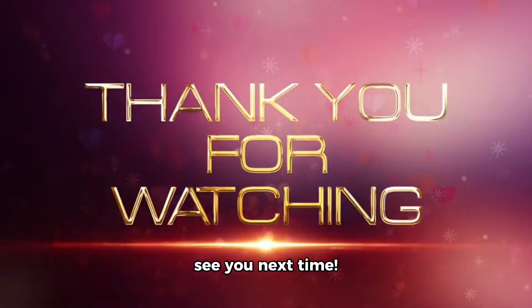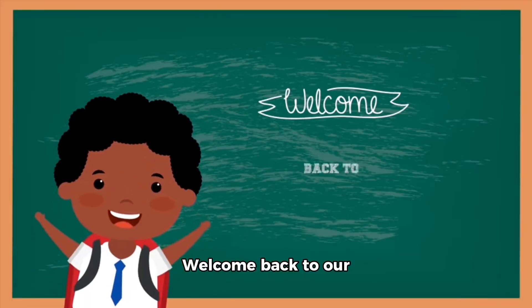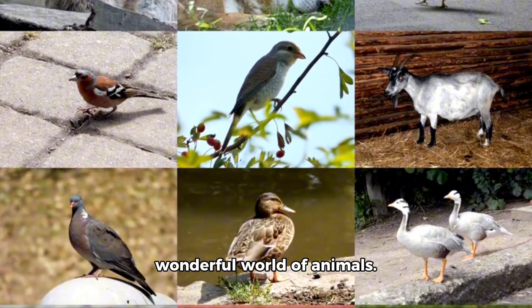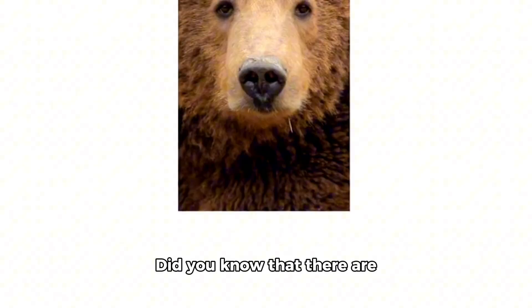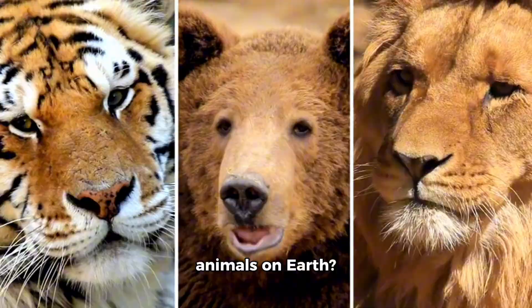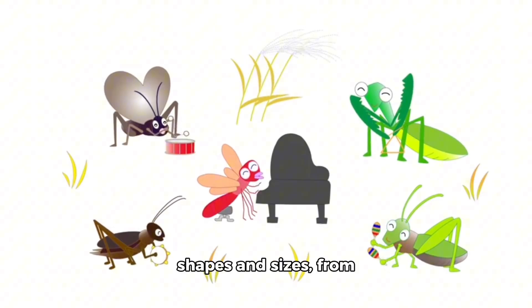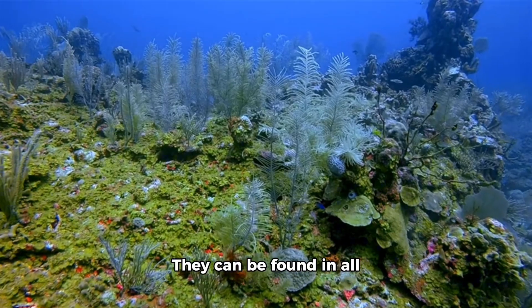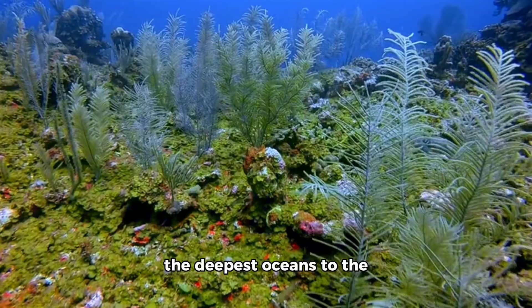Hey there, little ones. Welcome back to our educational video series for kids. Today, we're going to learn all about the wonderful world of animals. Did you know that there are over 1.5 million species of animals on earth? Animals come in all shapes and sizes, from the tiniest insects to the largest mammals. They can be found in all sorts of habitats, from the deepest oceans to the highest mountains.